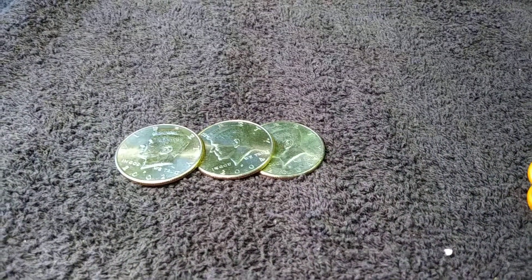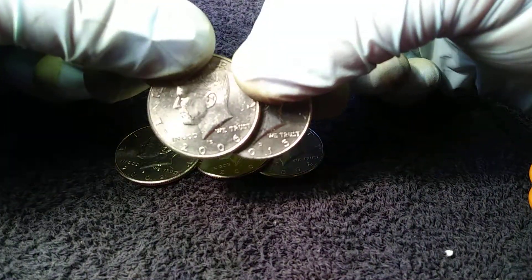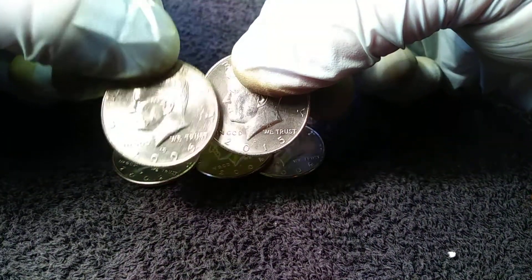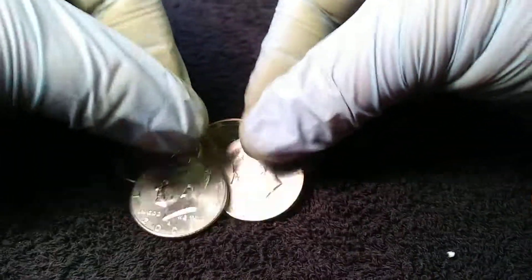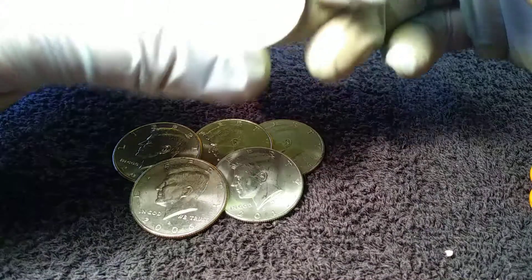Alright YouTube, I'm back. The last four rolls I got two more NIFCs — a 2006 D and a 2015 D — so that makes five NIFCs on the box. No silver, so it was a skunk.